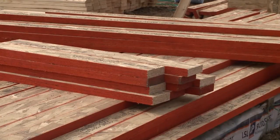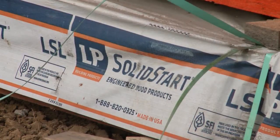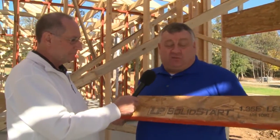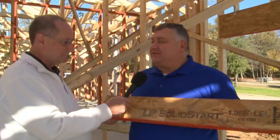Well, that's the beauty of the LSL, which of course we've talked about before — it stands for laminated strand lumber. The product itself is engineered, and that's one thing LP is known for, is engineered wood products. And this is one of the latest products we've come out with over the last several years to fulfill that need.